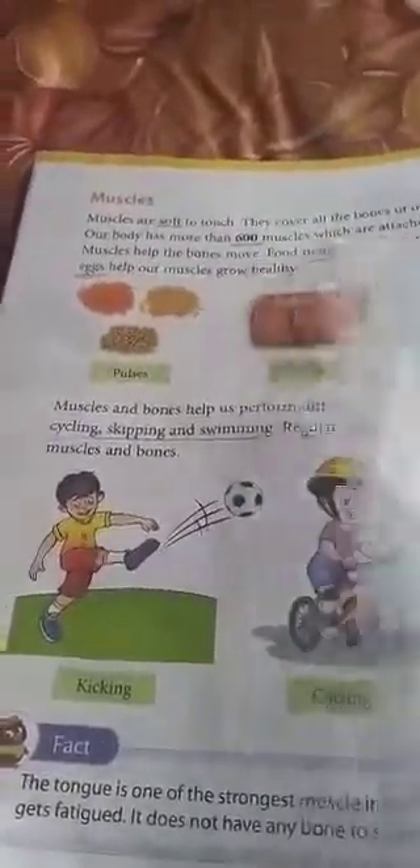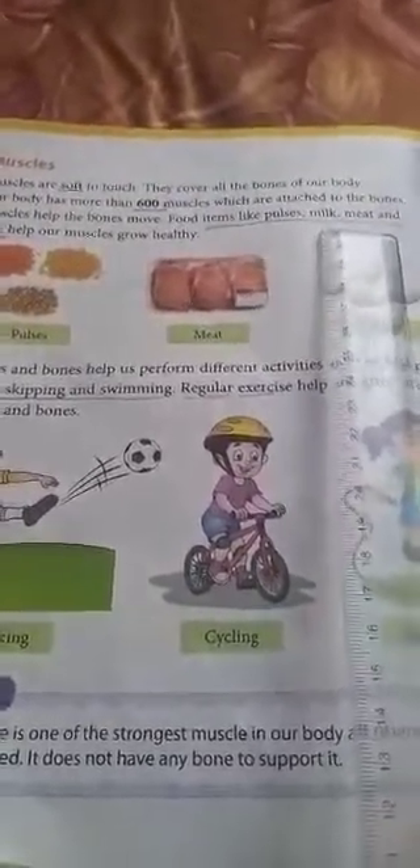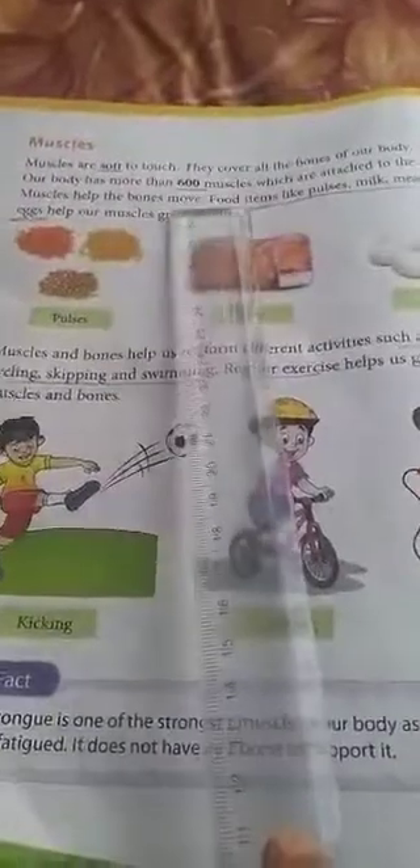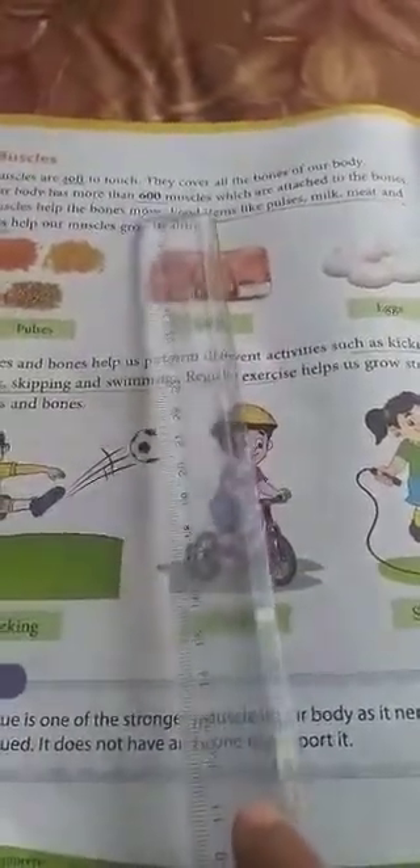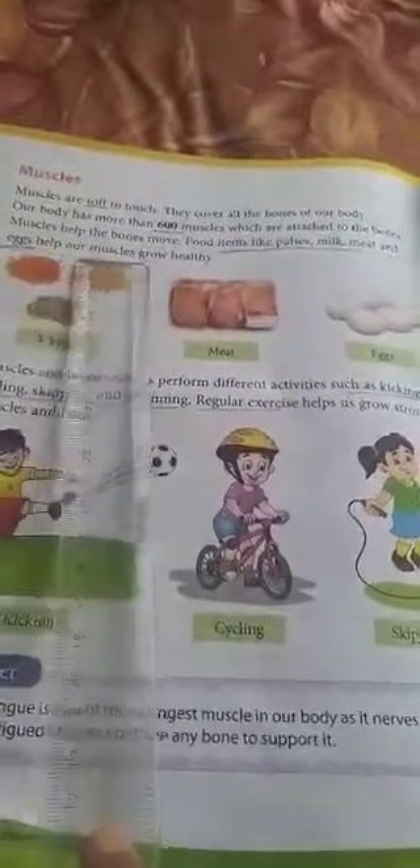Muscles are important to do activities. Our body has more than 600 muscles which are attached to the bones. How many bones do we have? We have 206 bones. So we have more than 600 muscles, and they are attached to the bones. Our muscles help the bones move.